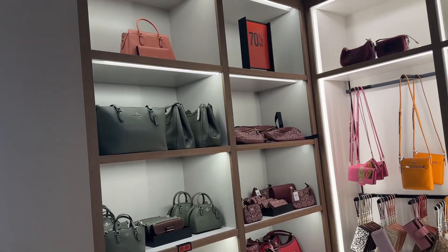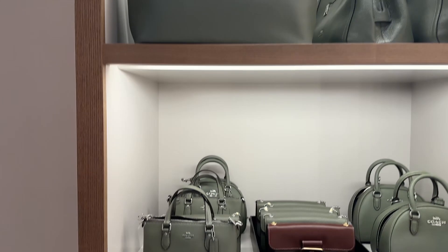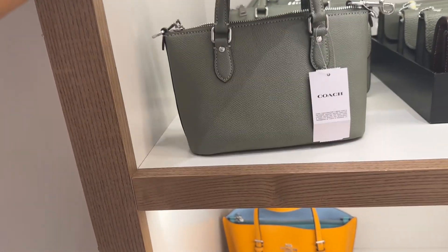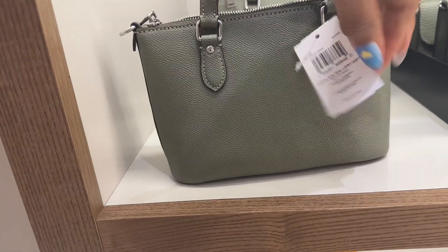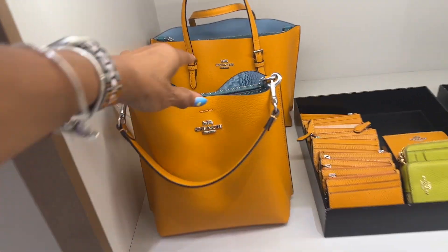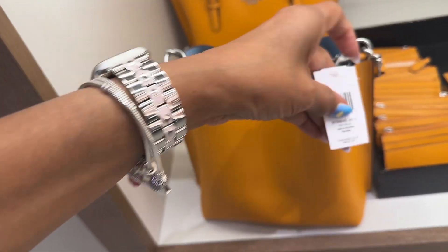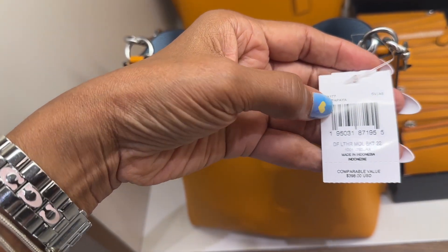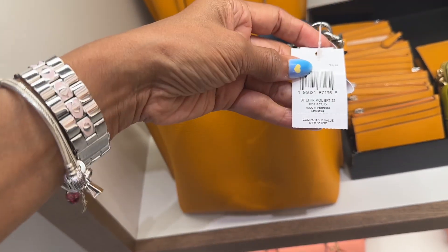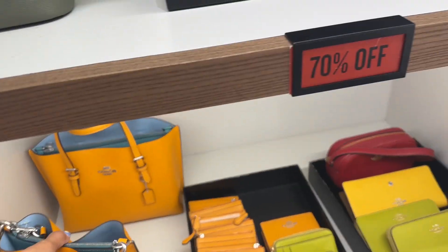These are 70% off over here. This is little and cute, 70% off, $298. Look at this — bucket bag, it's a pretty orange, like a mango. It's the Molly Bucket Bag. The color? Papaya. $398 and it's 70% off.